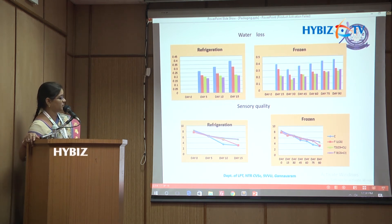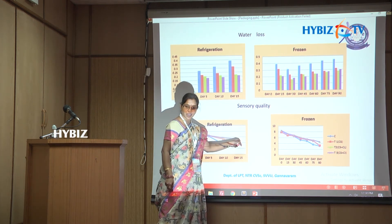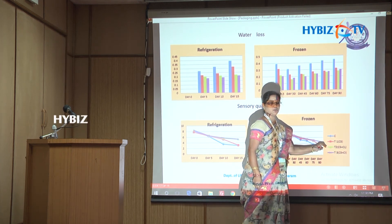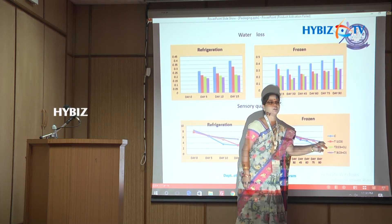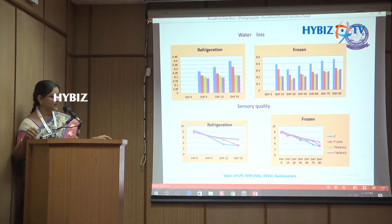Sensory quality was also maintained to a greater level for coated products. At the end of the storage period, sensory scores were higher for coated ones. Under frozen storage conditions as well, the sensory quality of coated products was better compared to uncoated ones.